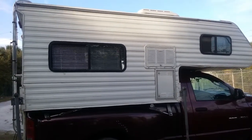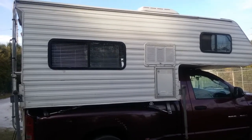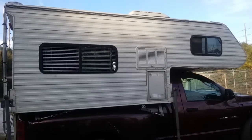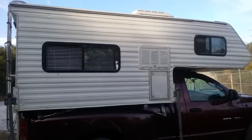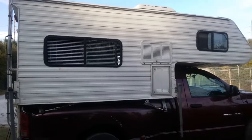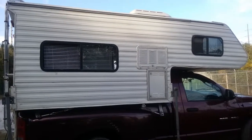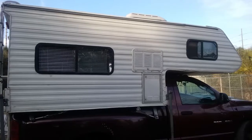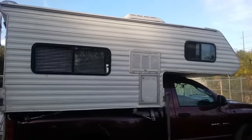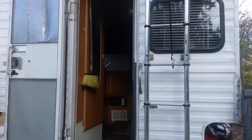Hello everyone, Lamont the human volcano here. I want to do a video on my Lance truck camper. I've had it for about two months — I acquired it from the last circus I was on, which unfortunately closed this season in 2017. They were selling equipment, so I bought the truck, and the camper was given to me by the last living Ringling on earth. Let's go inside and I'll show you the living quarters.